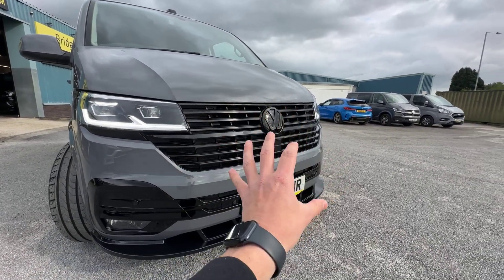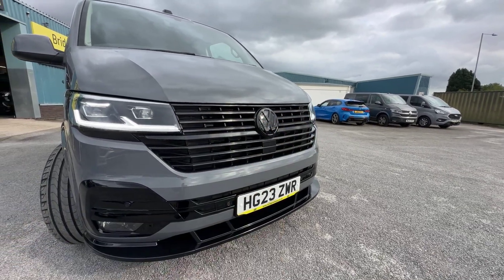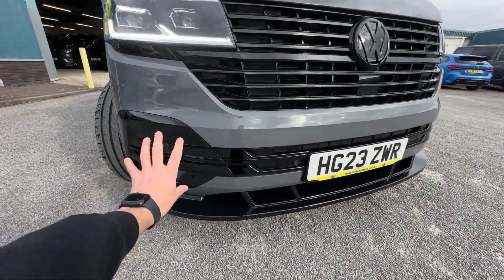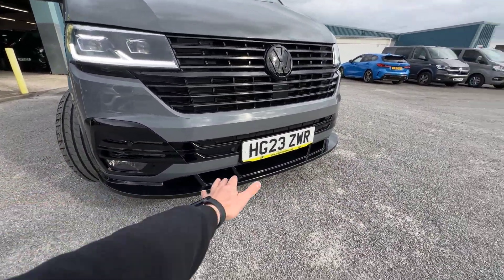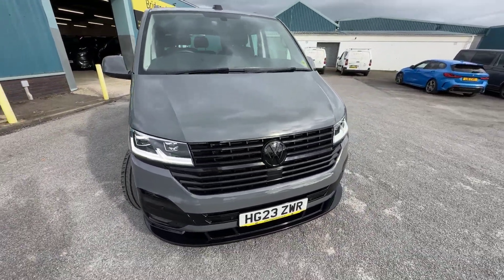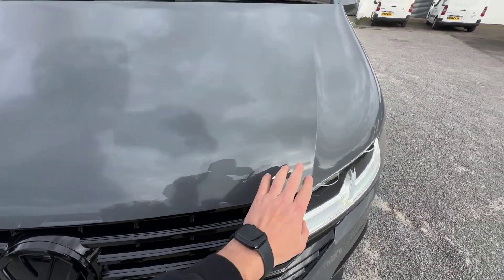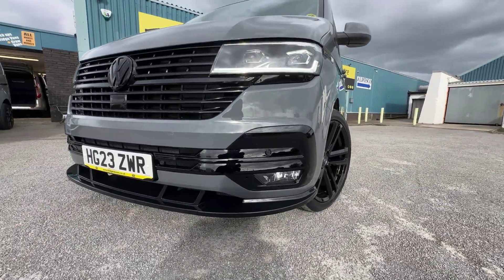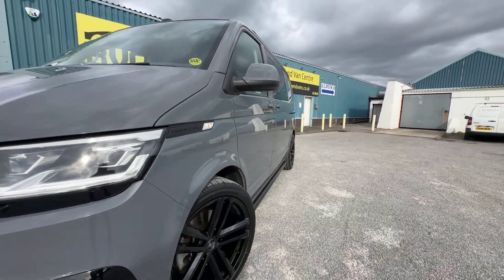Something else which has been changed is the gloss black grilles all on the front here — not only the upper part with the badge, but also the lower gloss black grilles surrounding the front fog lights and behind the number plate. All of that has been changed to gloss black. And something added as part of the styling pack is the gloss black front splitter there as well. Having a look at the condition at the front, you're going to get a few little stone chips — a couple of tiny ones, neatly touched in — but generally speaking there's not really much else to fault on this. It's in beautiful condition.